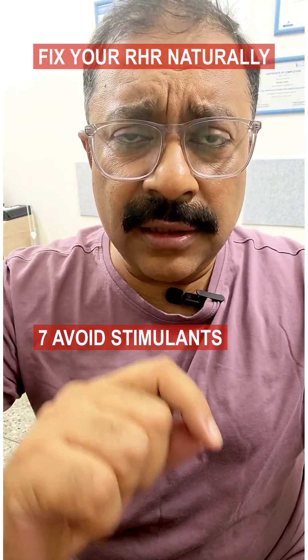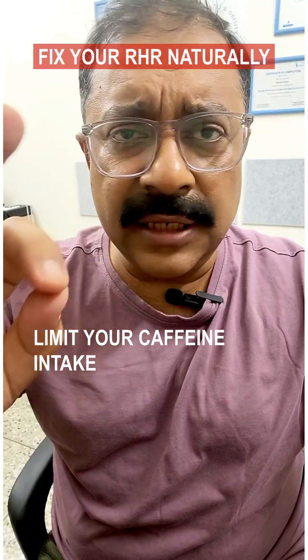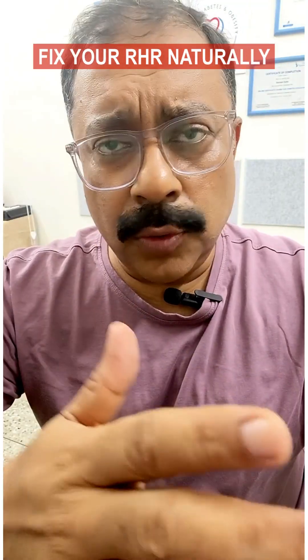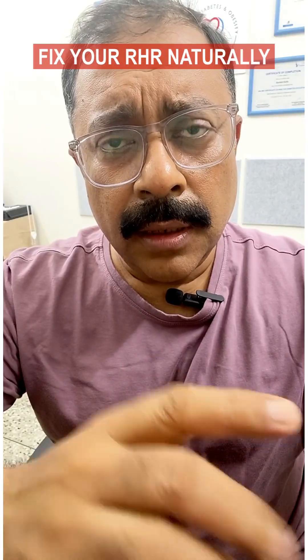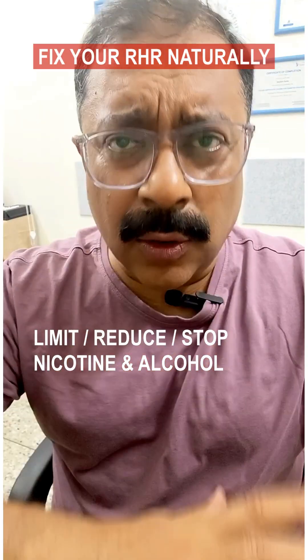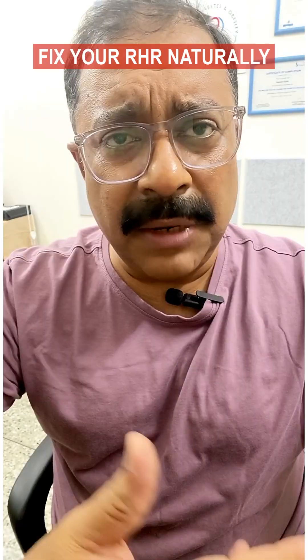Tip 7: Avoid stimulants. Limit your caffeine intake, especially after noon — perhaps no coffee after 2 or 3 pm. Limit or stop nicotine and reduce alcohol. These raise your heart rate and blood pressure.